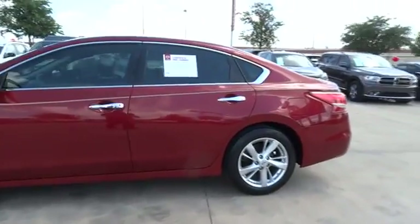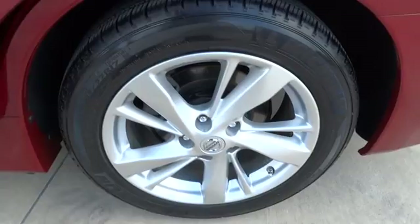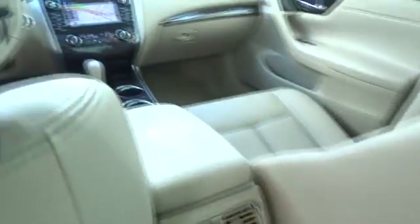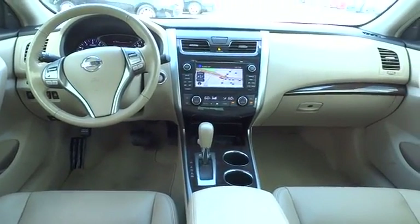Stability control, traction control, keyless entry, steering wheel audio control, anti-lock braking system, Bluetooth, power steering, adjustable steering wheel, keyless start, four-wheel disc brakes, AM FM stereo radio, front wheel drive.